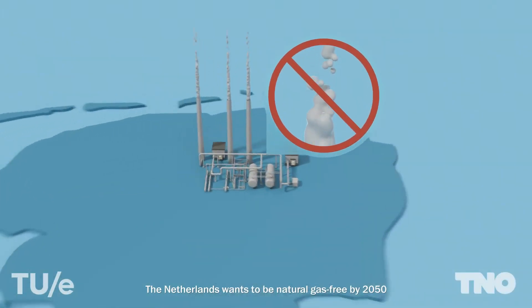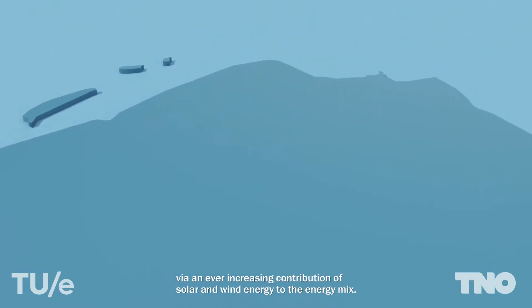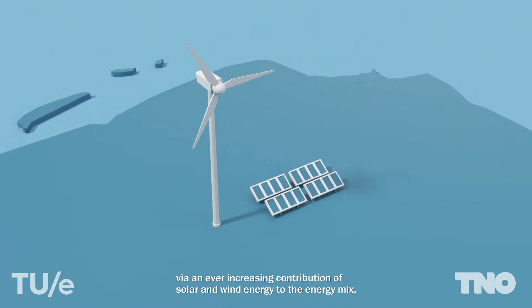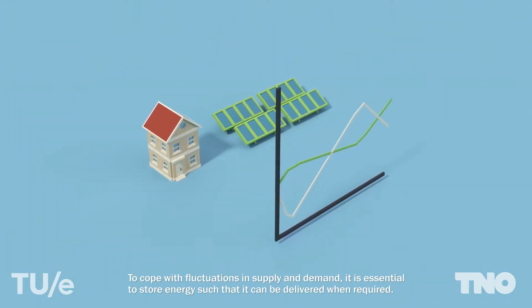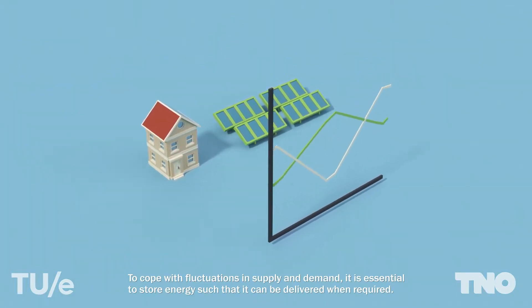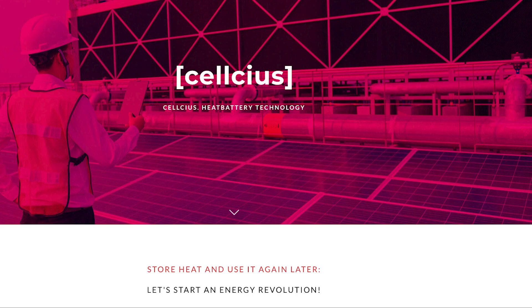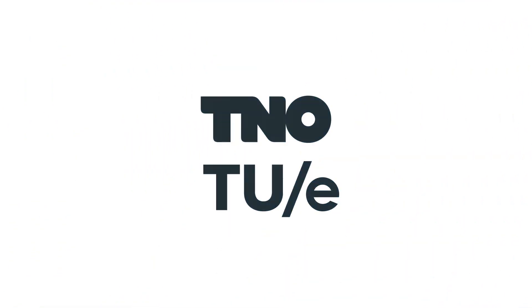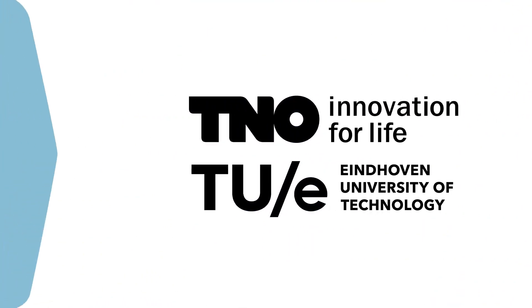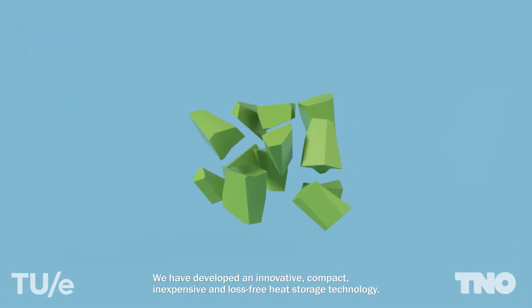If we want a future in which all energy is generated sustainably, then we need to find ways of dealing with the peaks and troughs of energy demand. Of course, we need to store electricity, but it's also useful if we can store heat in a lossless way. In 2020, a spin-out company was formed to take research by Eindhoven University of Technology and TNO to develop a heat storage battery small enough to be used in the home.